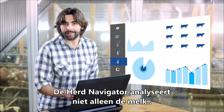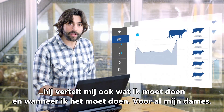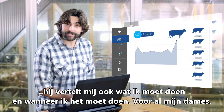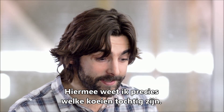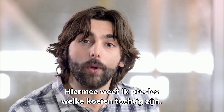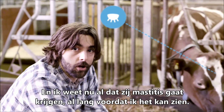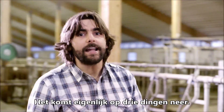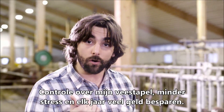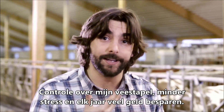You see, the Herd Navigator doesn't just analyze the milk. It tells me what to do and when to do it for each one of my girls. I know exactly which of my cows are in heat, and I know that she's showing early signs of mastitis long before I could ever see it. It all comes down to three things: control over my herd, less stress, and a lot of money saved each year.